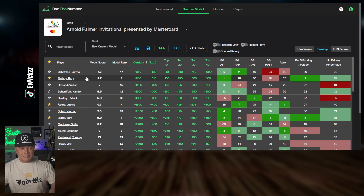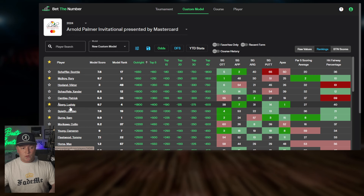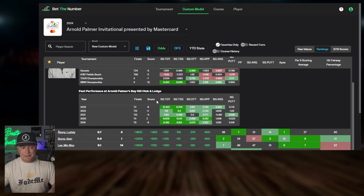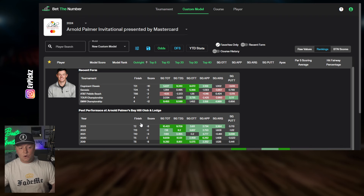In terms of odds, we like a few guys ranked up top with the outrights. Let's filter to favorites and go through them. Rory is a guy that should be able to play this course very well. Looking at his recent history here: tied second, tied 13th, tied 10th, tied 5th, and tied 6th in his last five appearances. He's even said he wished he brought more of his good stuff last year after finishing tied second.